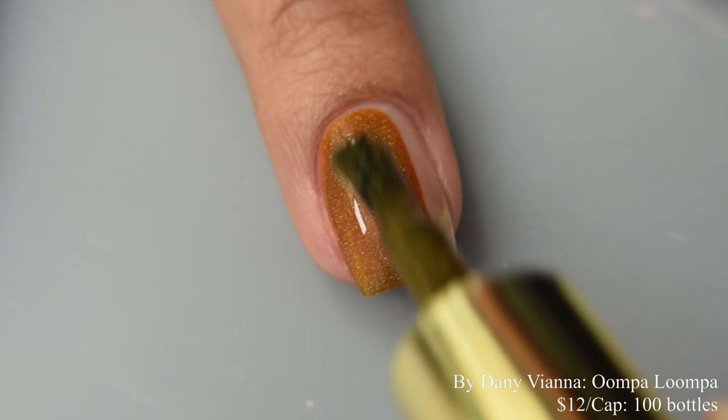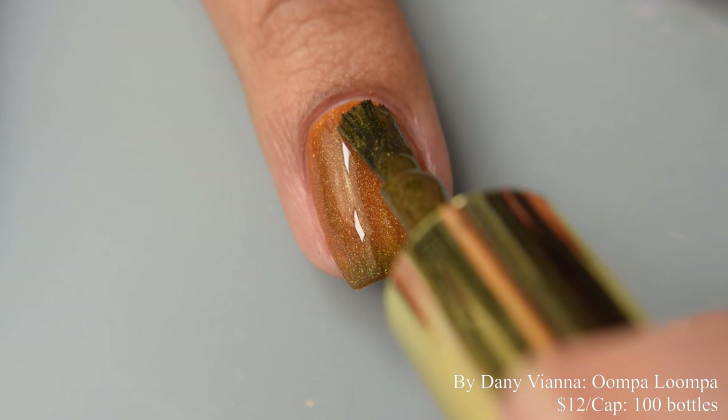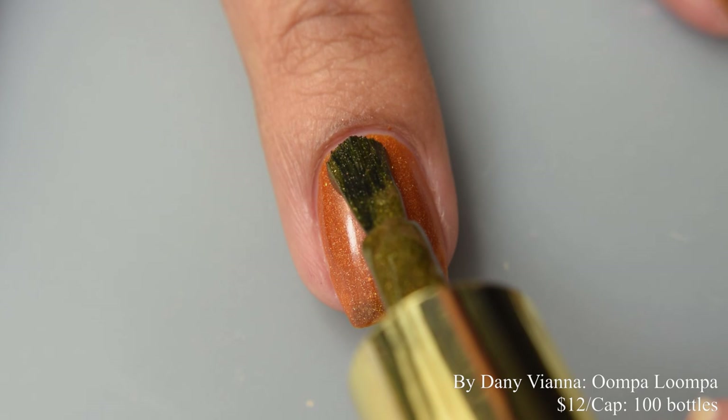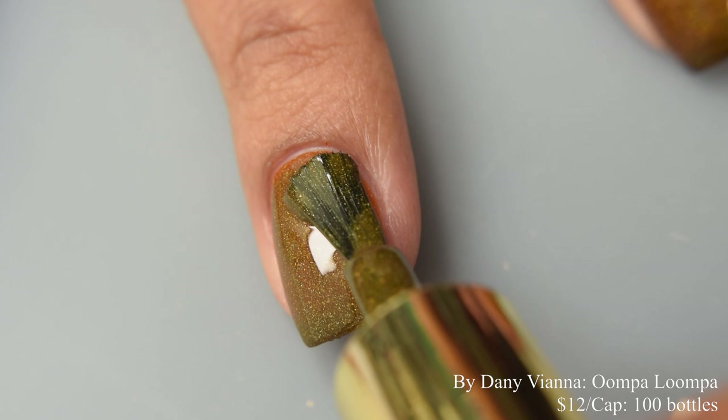The formula on this is super smooth. If you guys have been following along with any of my features for this brand, at this point I'm repeating myself — it's a really wonderful formula for opacity. I think two coats is going to be perfect for it. I really can't see many needing to go to a third, and it does dry down quite flat, so you're going to want to use a good glossy top coat.